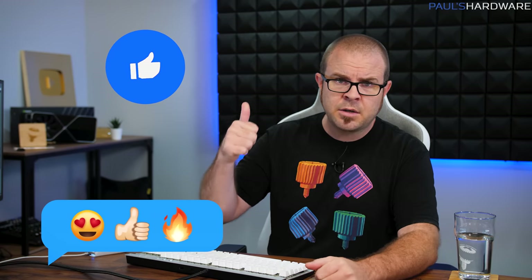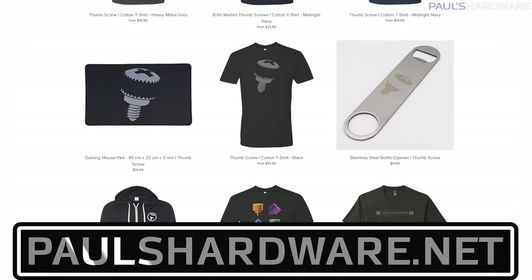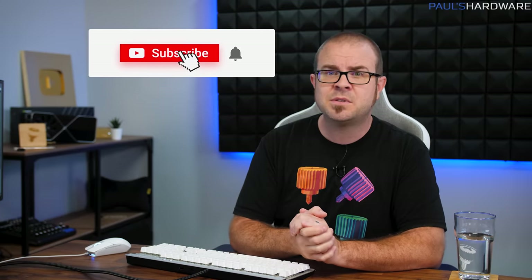Speaking of which, I should probably get back to benchmarking. So that's all for my mating cycle this week, and if you liked it, click that like button or leave me a comment down below. While you're down there, all the articles I talked about today are linked in the description if you're interested, and check out my store at paulshardware.net for high quality merchandise — t-shirts, hoodies, beer sets, and more, including my awesome new 8-bit designs. Subscribing to my channel is always a good call too. Thanks again everyone, I'm going to do some work and then get some sleep, and we'll see you next week.